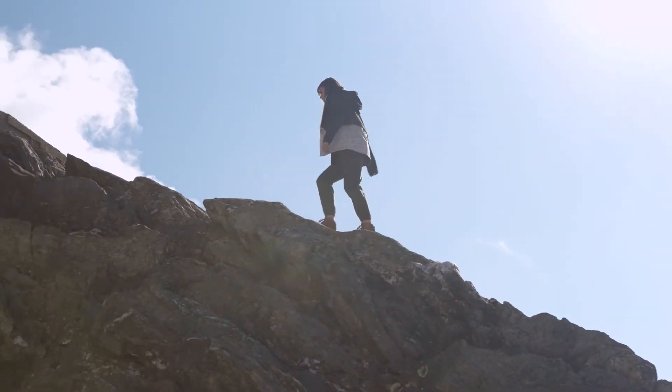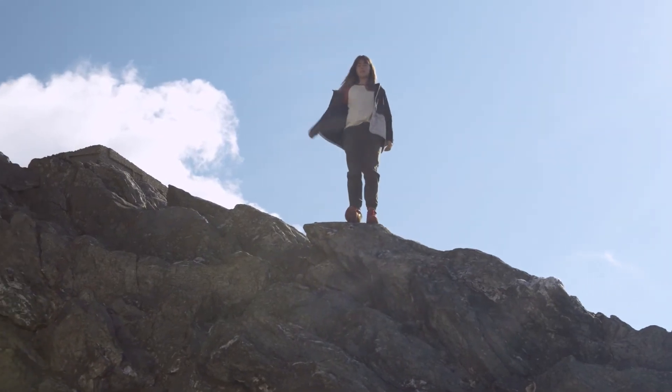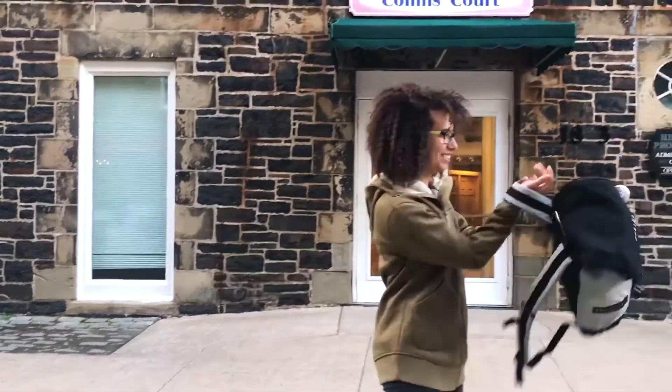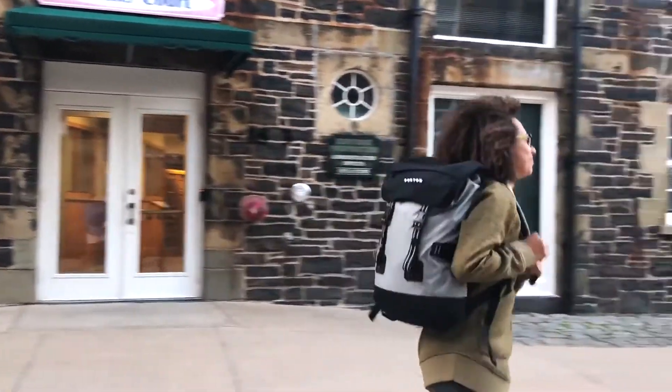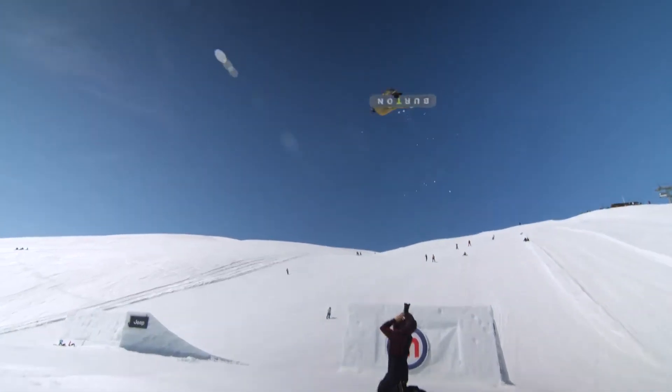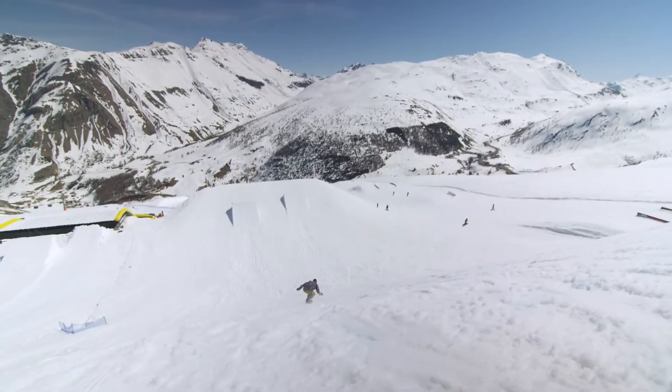Lifestyle gear is optimized for your life off the mountain. You can wear this on snow, but we also want to be considerate that you want to run errands in it or go to and from work, and it's not going to get in your way while you're living your everyday life, but has enough versatility that you can wear it from one thing to the next without needing to change.